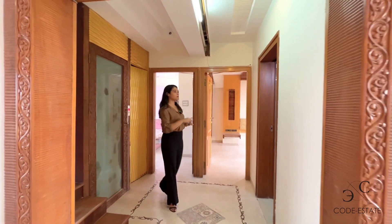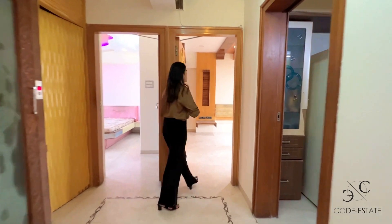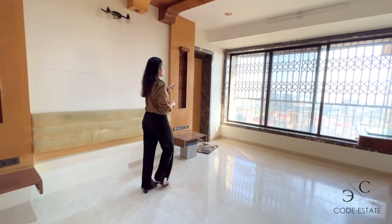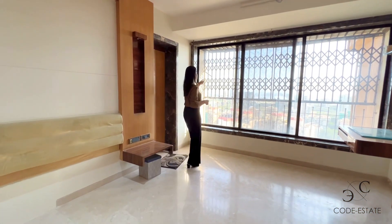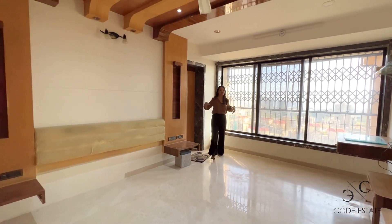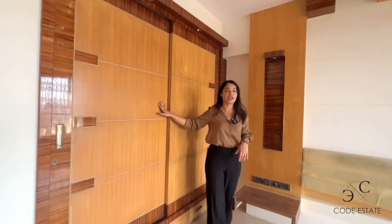It's a generous size where you can place multiple appliances. All the bedrooms in this property are master bedrooms — each comes with an attached bathroom. From your master bedroom, you get to enjoy the view of the Arabian Sea. Look at the generous size of this bedroom with a concealed walk-in wardrobe area.